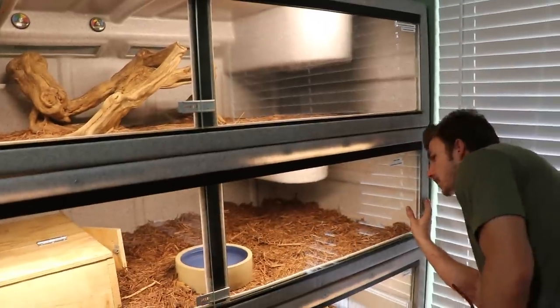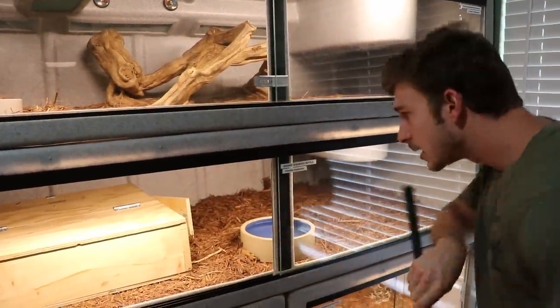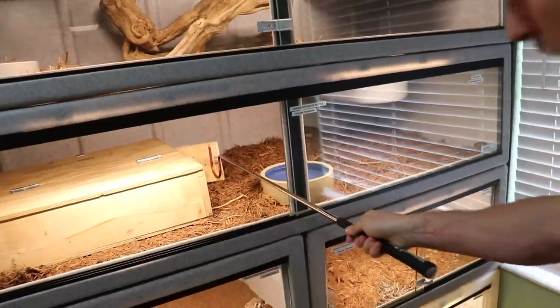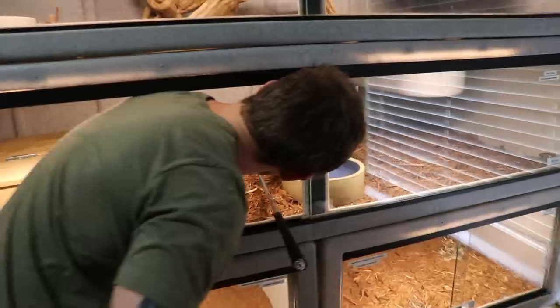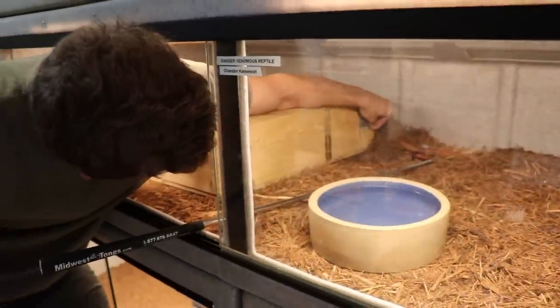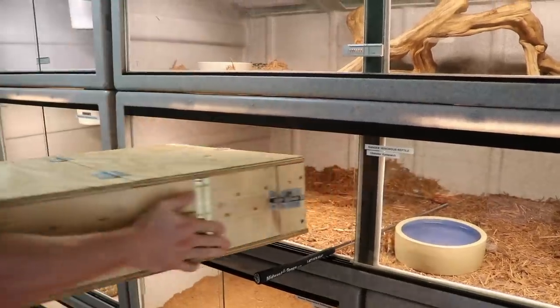So what I'm going to do — Kevin's in the box. As simple as this: I take the box, I close the box, and just like that, the flick of a little latch, and I have myself a King Cobra.